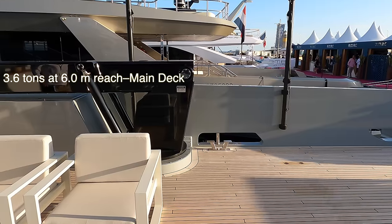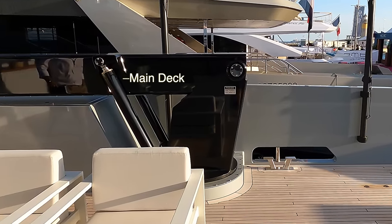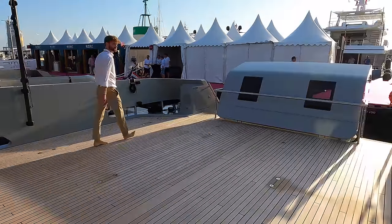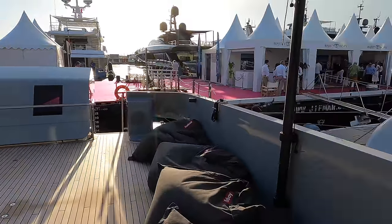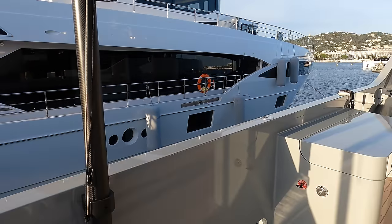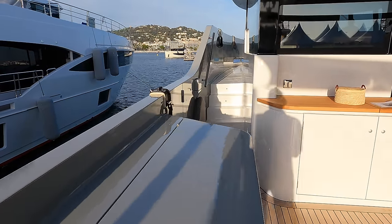The hydraulic crane on the main deck has a lifting capacity of 3.6 tonnes with a 6 metre reach. This area is versatile and highly functional, with ample room to stow multiple tenders and toys. However, once clear, the main deck becomes a true entertainment hub, perfect for hosting guests and socialising in style.